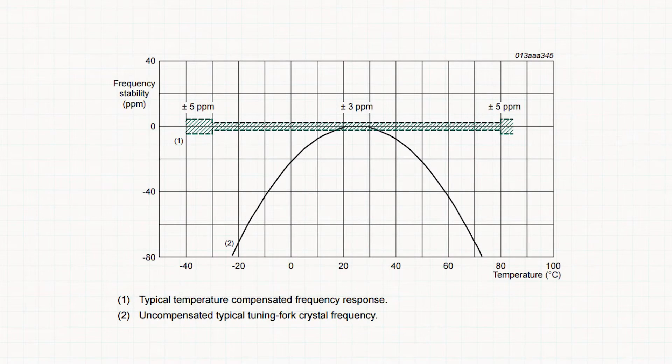An embedded crystal allows designing an RTC with a temperature compensated crystal. The PCF2129T from NXP is an RTC with TCXO that guarantees an accuracy of plus or minus 5 ppm, or 14 seconds per month, across minus 30 to 80 degrees Celsius.